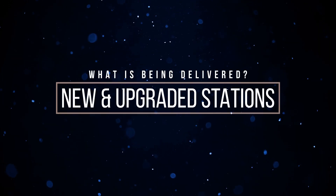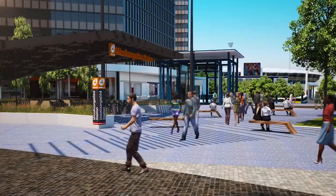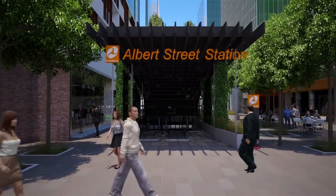What is being delivered? New and upgraded stations. The new 10km track and the twin tunnels under the river will form the basis of the project. The new line starts at Dutton Park Station, running underground through a number of new stations: Boggo Road, Wollongabba, Albert Street and Roma Street.